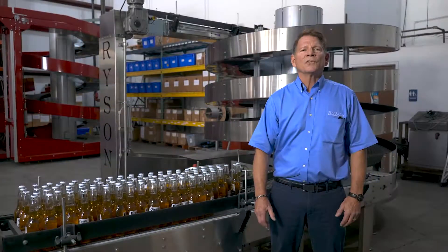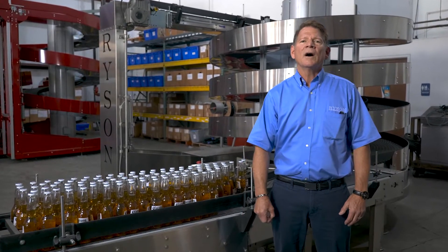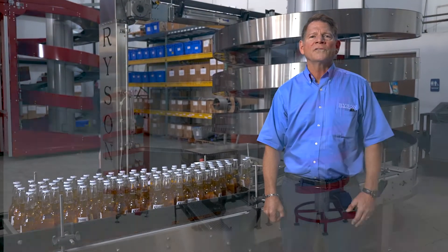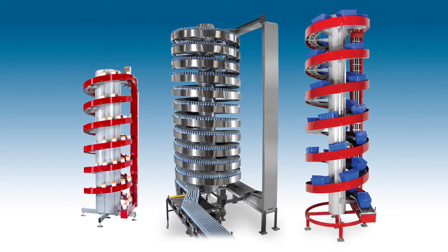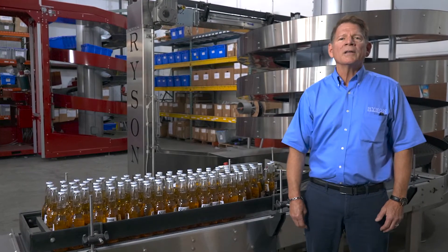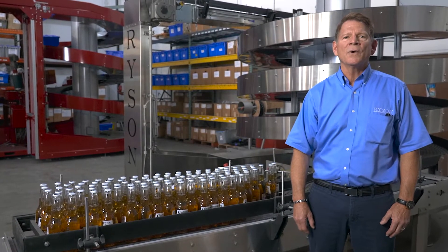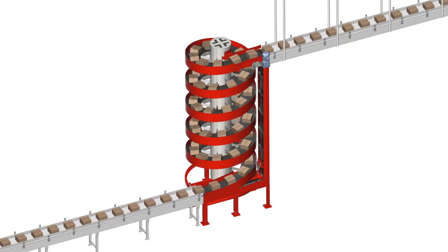Steve Dillman here from Rycin International, here to talk to you today about vertical conveying solutions in the food and beverage industry. For 25 years now, Rycin International has been manufacturing a wide range of spiral conveyors for changing the elevations of everything from cans and bottles to pouches, cartons, and pails. Our spirals have a simple design, use quality components that are manufactured in the USA, making them very reliable with the best uptime record in the industry.